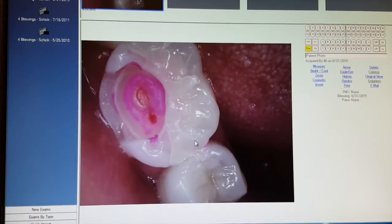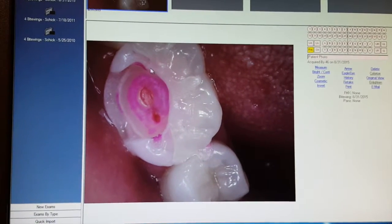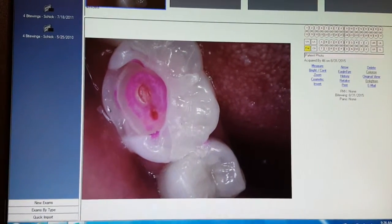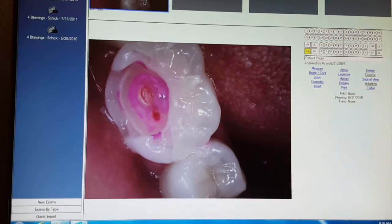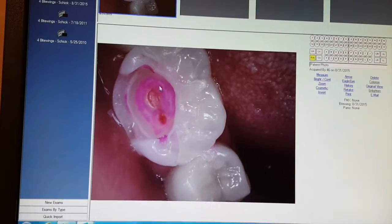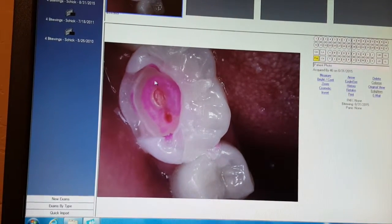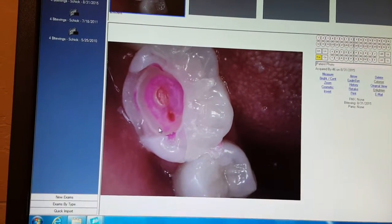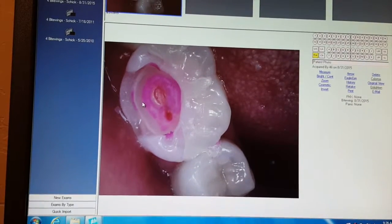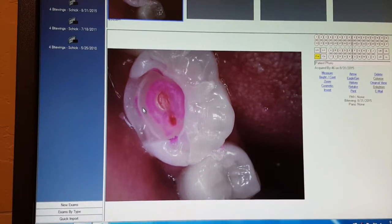These two teeth were the ones that we worked on that day. She thought she maybe had a little cavity here because of some darkness that she could see on the tooth. But once we opened it up we can see how much that decay spread around. What you're seeing in pink is what we call caries detector — we use this to help guide us, because sometimes once you think the decay is all gone there can still be a little bit there.